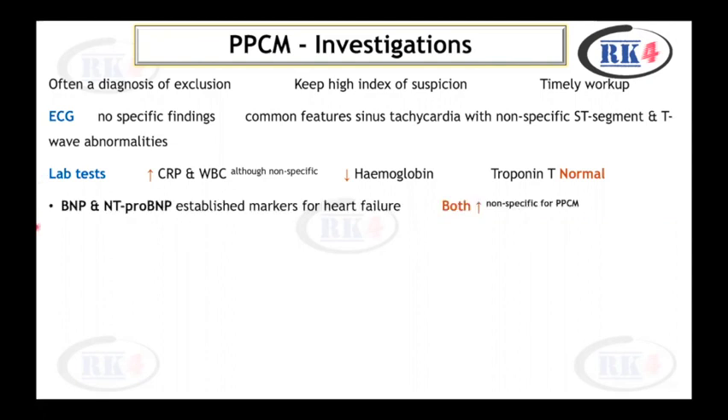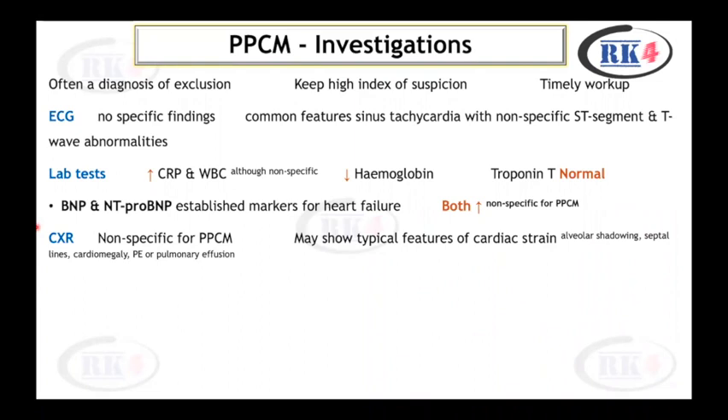BNP and NT-proBNP are established markers for heart failure; both may be elevated in peripartum cardiomyopathy but are not specific for this condition. Chest X-ray may show typical features of cardiac strain, such as alveolar shadowing, septal lines, cardiomegaly, pulmonary embolism, or pleural effusion — however, these are also not specific for peripartum cardiomyopathy.